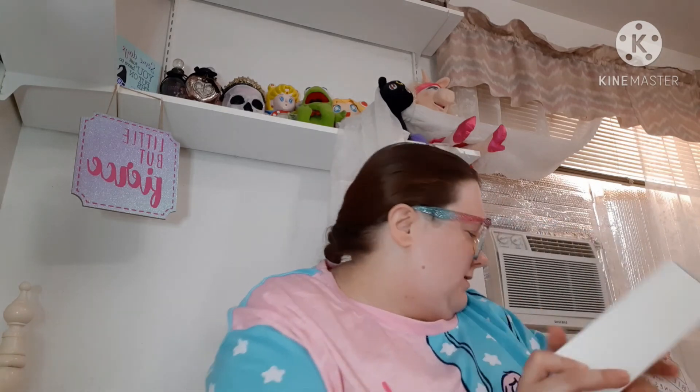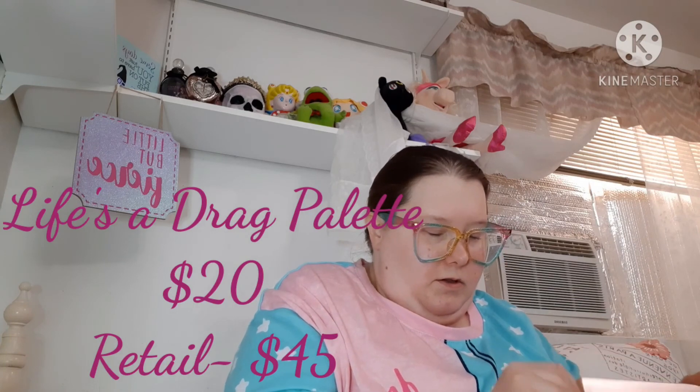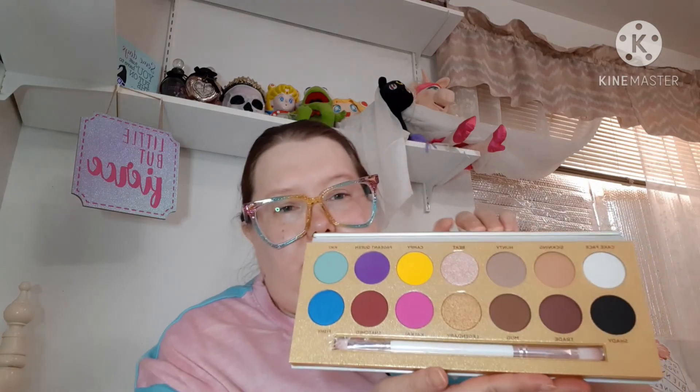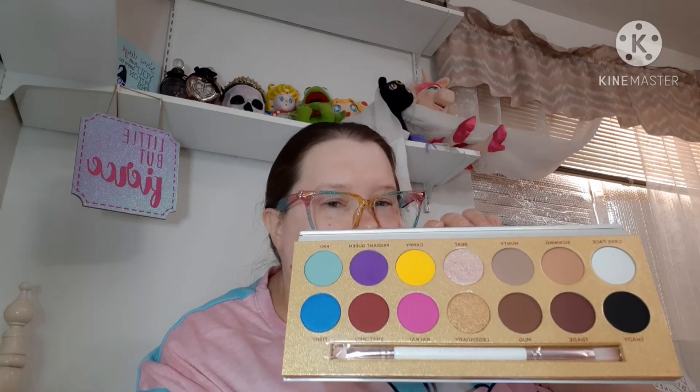And the last thing I bought from this girl was the Lunar Beauty Life's a Drag palette — it's the Manny M.U.A. brand. I know he's on the canceled list — I don't really give a crap, I like makeup. I think she sold this to me for 20 bucks. She did use it a couple times so I'll have to sanitize it, but isn't it pretty? It has some neutral stuff going on and it has some color, so I like that.